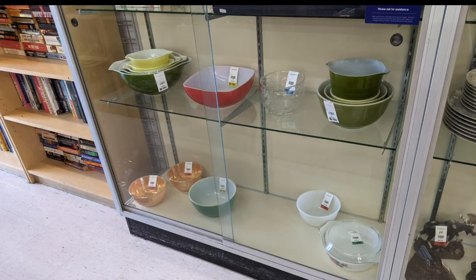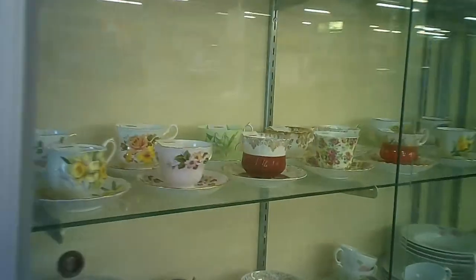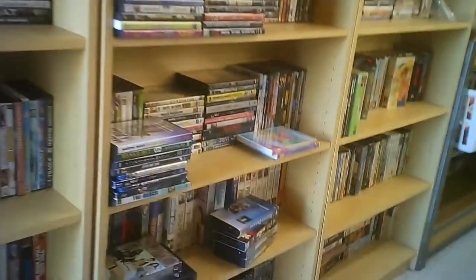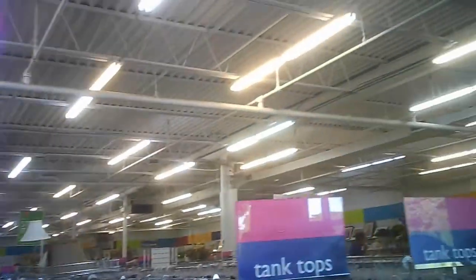And some Pyrex — they didn't put it out on the shelf this time, but they had a nice selection of Pyrex there. And then the book section. I didn't take any particular notice of what was in the book section this time. A few other things above the Pyrex: porcelain, ceramics. So they've got quite the selection. And they used to do a live auction, like once a month — it was quite a lively affair.